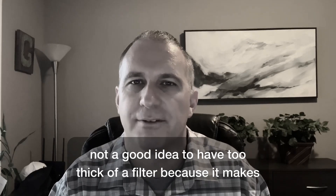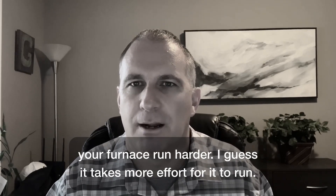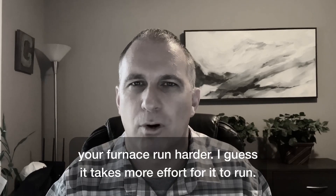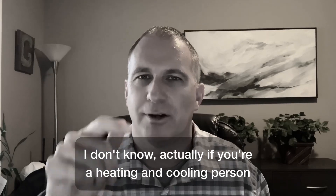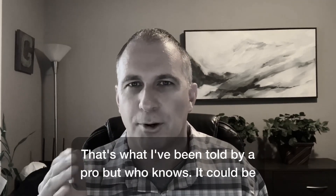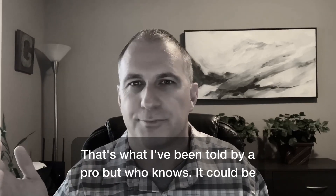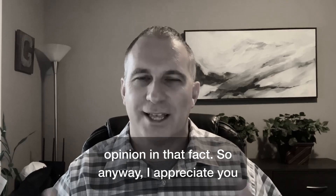I've heard it's not a good idea to have too thick of a filter because it makes your furnace run harder — it takes more effort. If you're a heating and cooling professional, go ahead and share in the comments whether that's right. That's what I've been told by a pro, but it could be opinion and not fact.